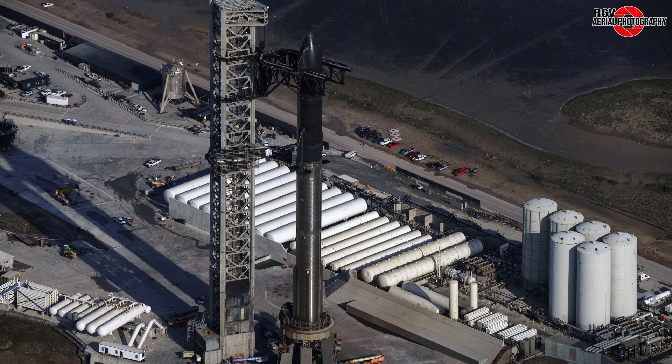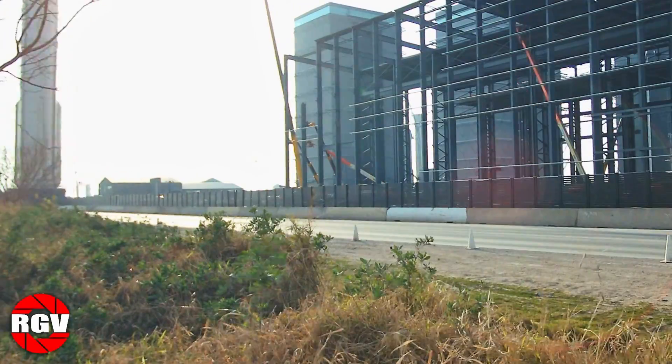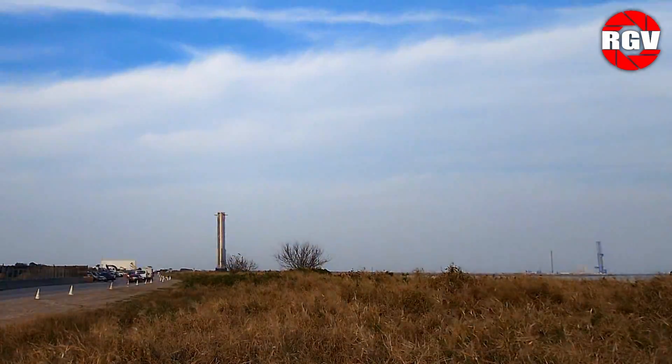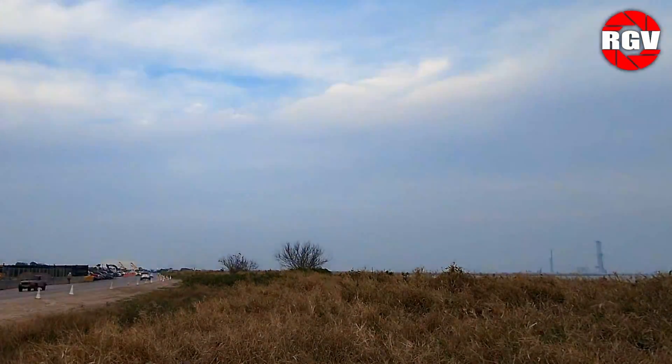Moving back to the launch pad now, we see a fully stacked B10 and S28 on top of the launch mount for the first time. The lead up to the long awaited stack began back on February 8th, when B10 rolled to the launch site early in the day. The booster was hoisted onto the OLM during the overnight hours. On February 10th, before daylight, S28 made its way to the launch site too, with stacking being completed one day later on the 11th.